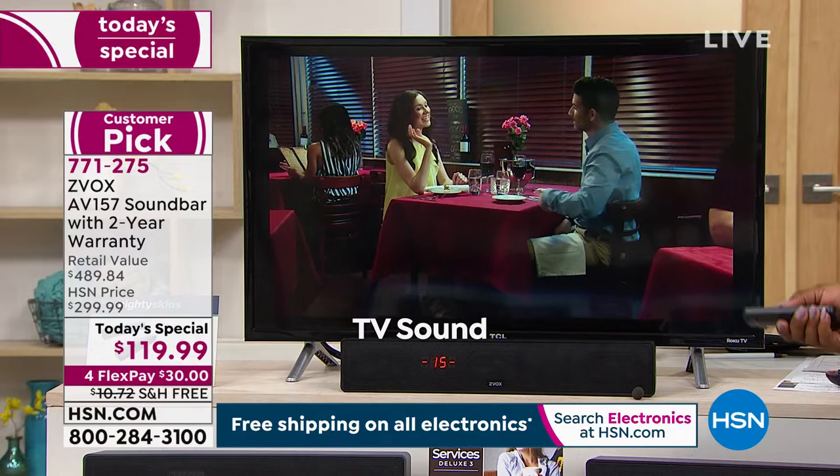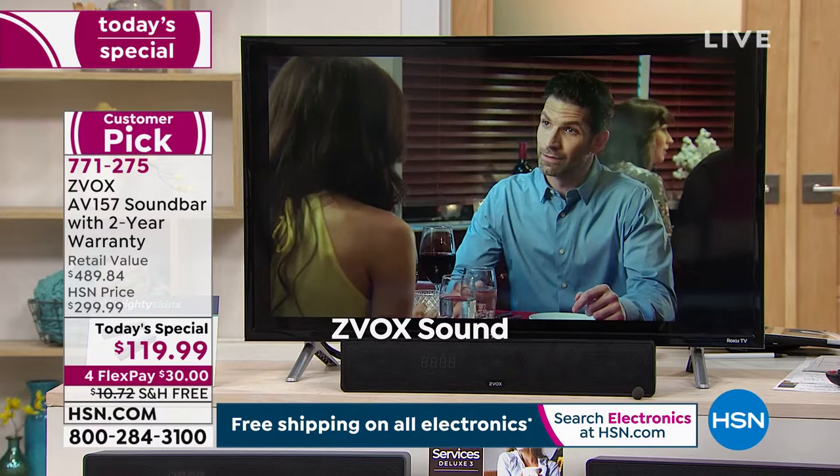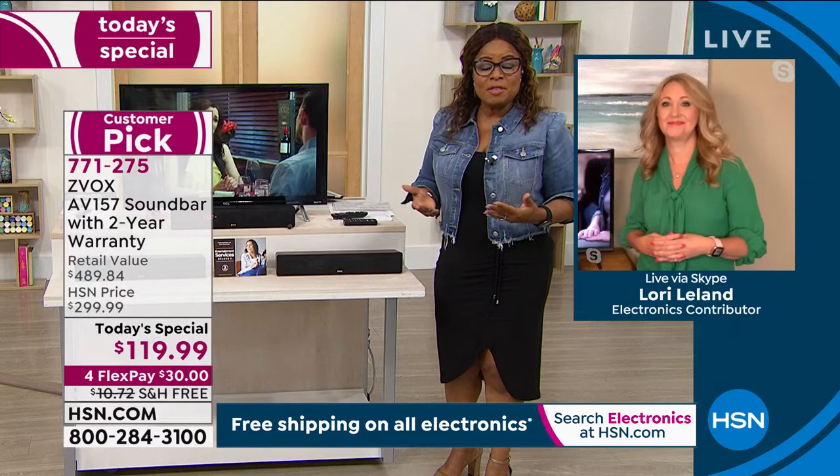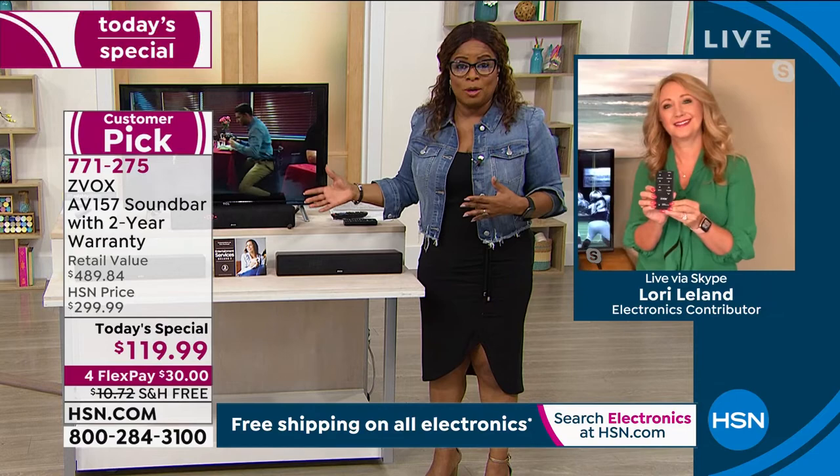That is why we have sold literally hundreds of thousands of these here at HSN, and why we are so excited to provide this as our Today's Special. Shop with us tonight — if you're going to grab it, it's for one day and one day only. I know for me I'm shopping for it.